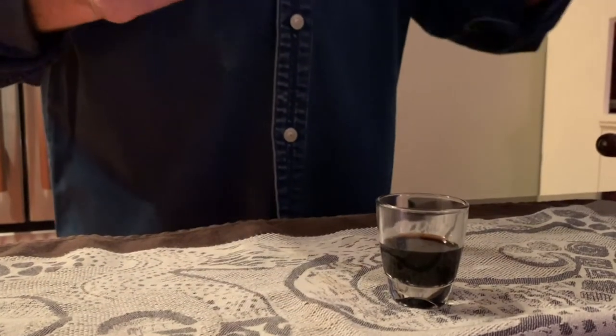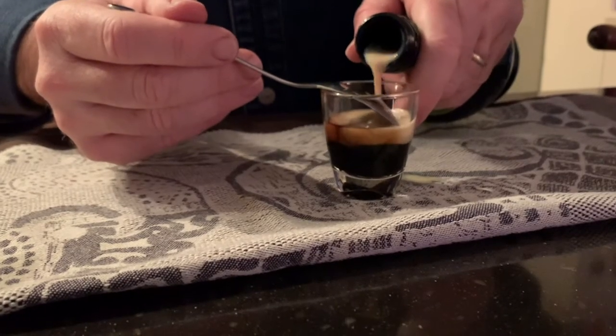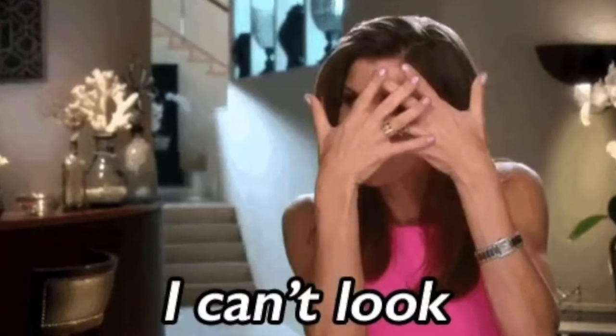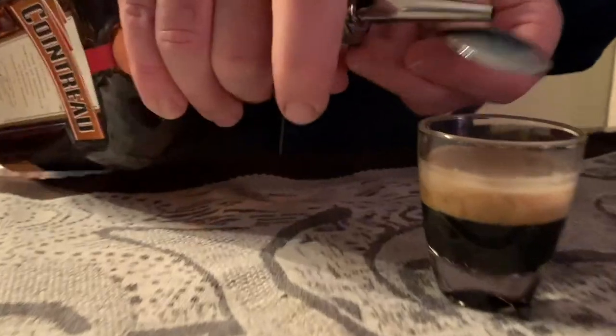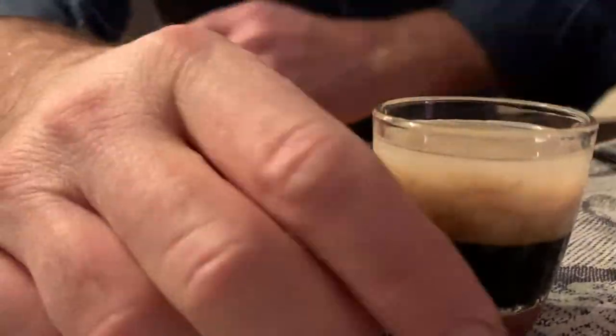We're going to put some Baileys on top of that. By now we know I have a hand tremor, okay? I didn't really want to show you this because of it — my hands are going to shake when I make this shot. If you pour it on the back of a spoon, it will keep them separate, layering it on top as opposed to just dumping it in. Let's try it one more time. That wasn't too bad for my shaky hands, was it? And we're putting a little Cointreau on there too. I can't see a damn thing in here — but it worked.